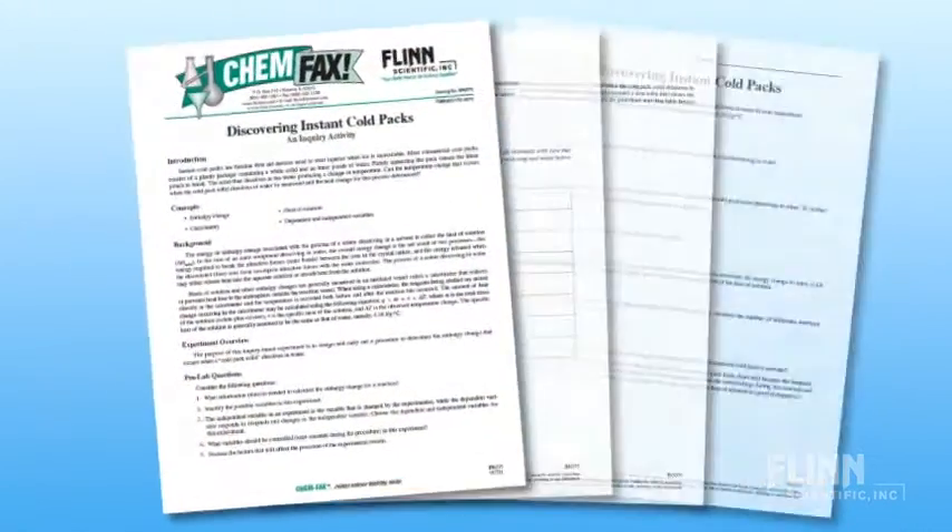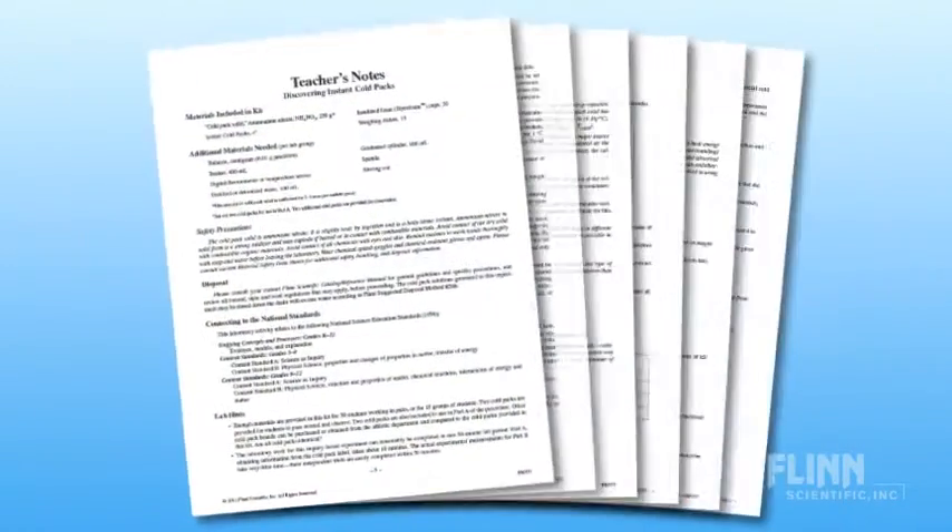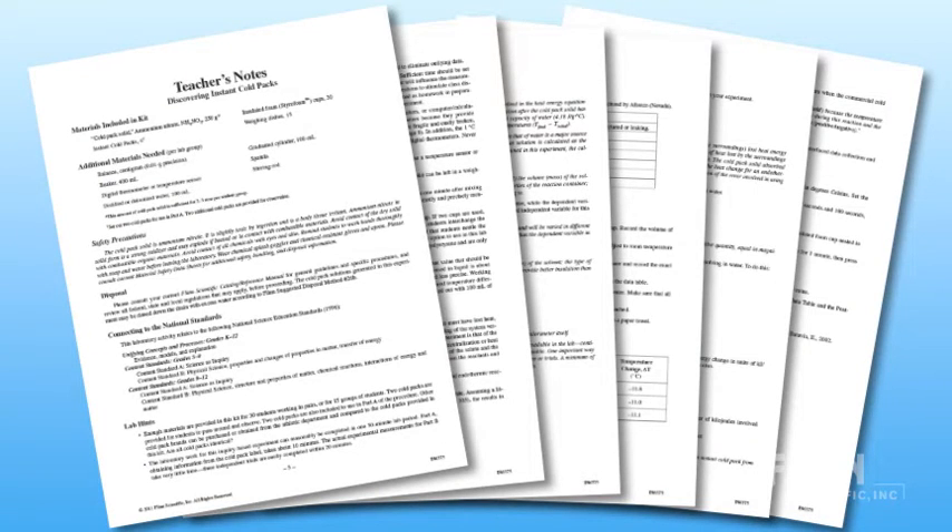This kit contains reproducible student handouts with post-lab questions and a supplementary information section with directions on how to adapt the procedure to use a temperature sensor or probe for computer or calculator-based data collection and analysis.